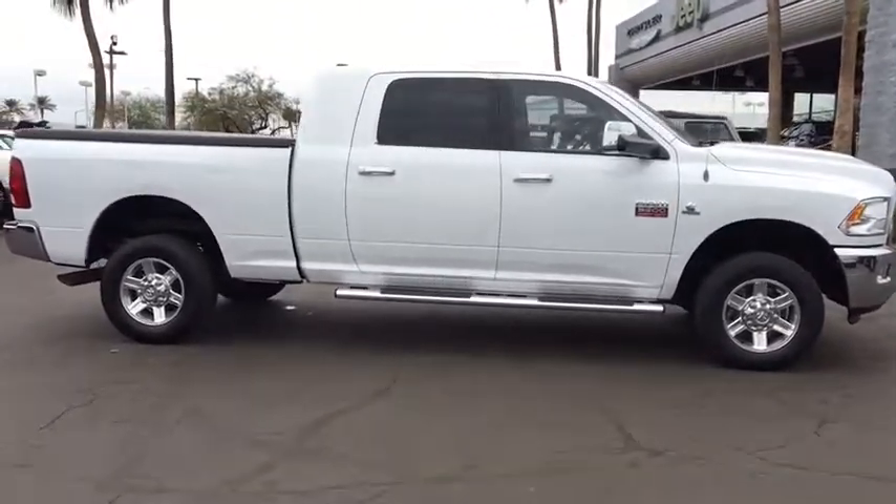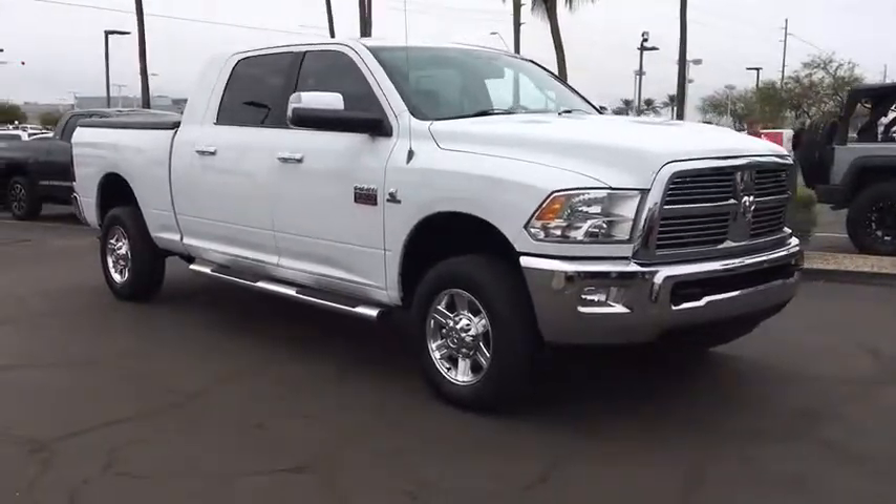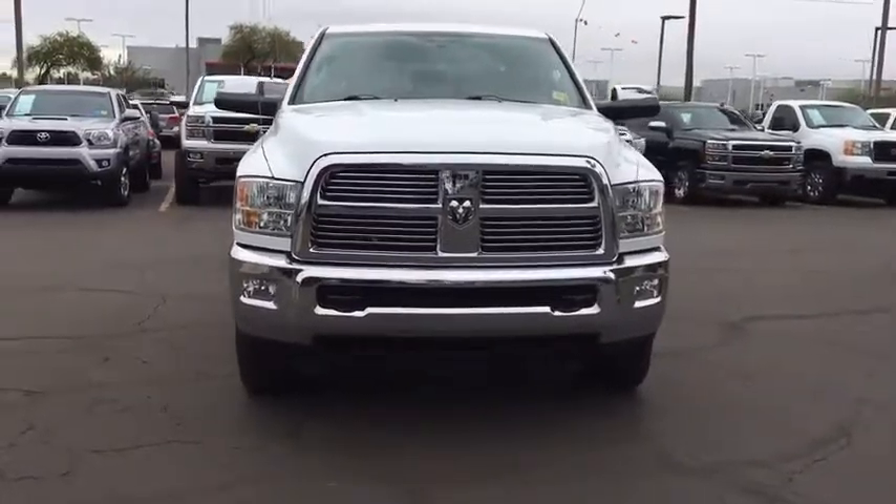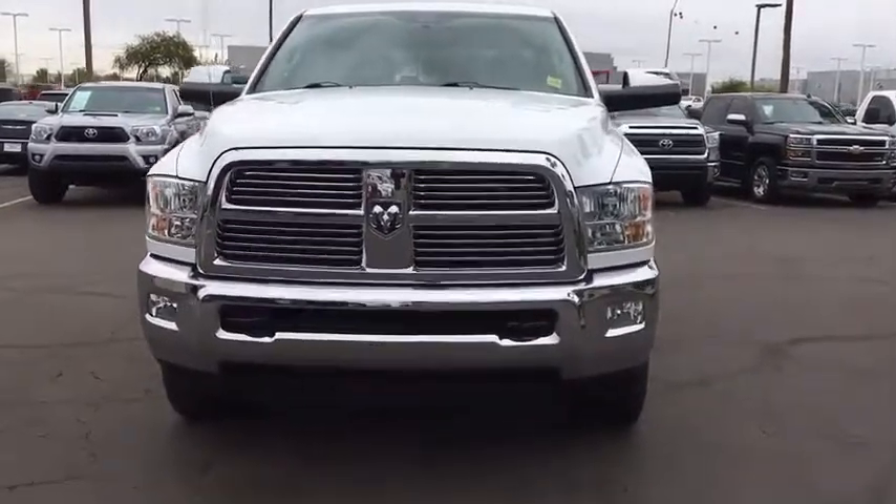Four-wheel drive, auto-dimming rearview mirror, hard disk drive media storage, cruise control, floor mats, universal garage door opener, AM-FM stereo radio, premium sound system, climate control.